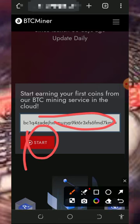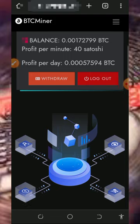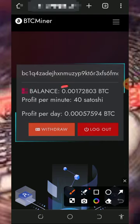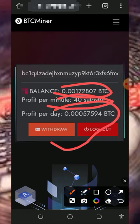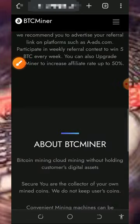After checking out the site, come over here to the Bitcoin wallet address field and tap on Start Mining. Once you tap on that it's gonna take you to your dashboard. On your dashboard you can see a total balance and right here every single minute you earn up to 40 satoshis, and every single day you earn up to a certain amount of Bitcoin.